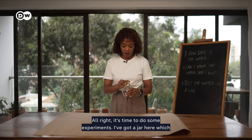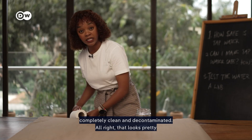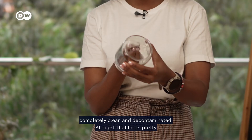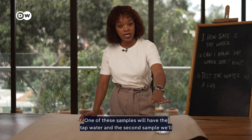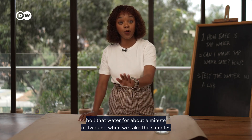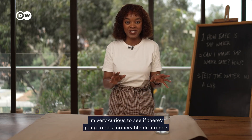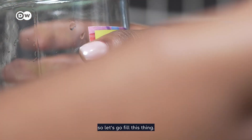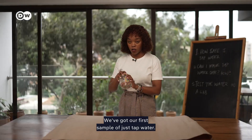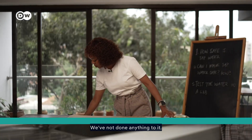I've got a jar here which I want to clean first with some rubbing alcohol, just so that it's completely clean and decontaminated. One of these samples will have the tap water, and the second sample will boil that water for about a minute or two. I'm very curious to see if there's going to be a noticeable difference. So let's go fill this in — we've got our first sample of just tap water; we've not done anything to it.